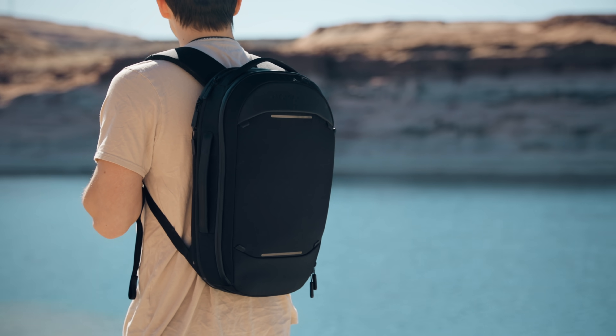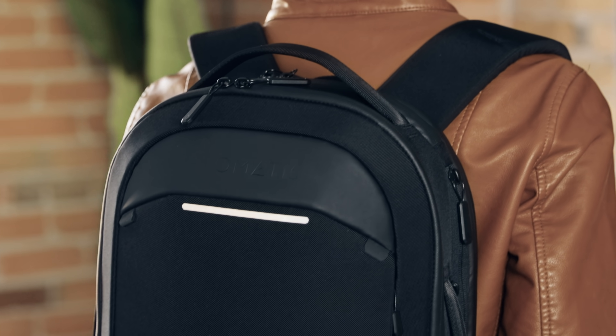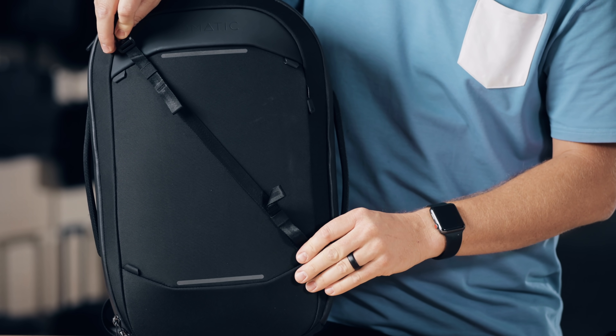The outside of the bag features water resistant tamper-proof zips for protection and security as well as reflective bars for visibility in the dark. When you are on the move the external carry straps help you carry that one last thing.